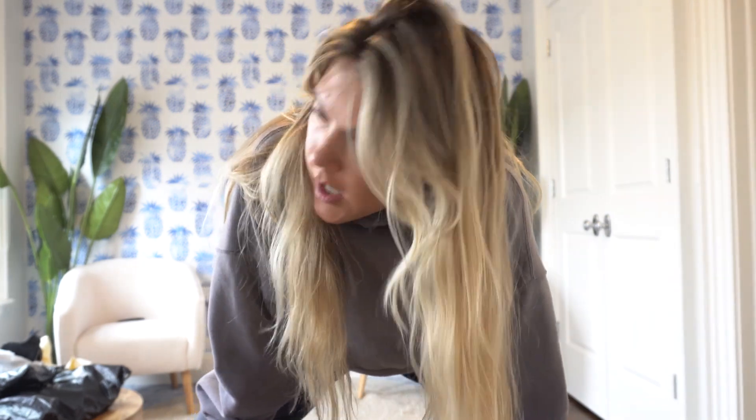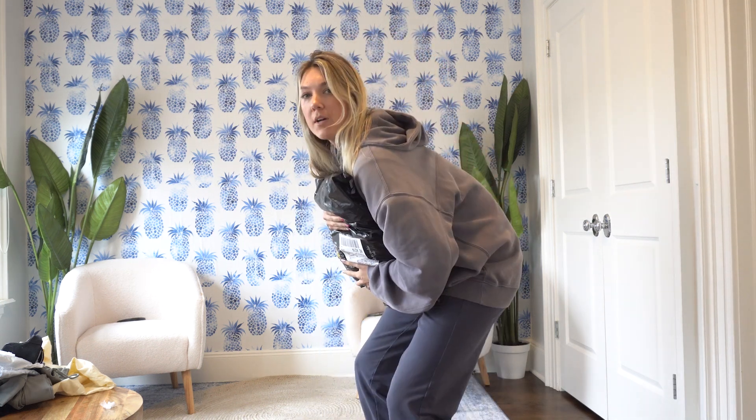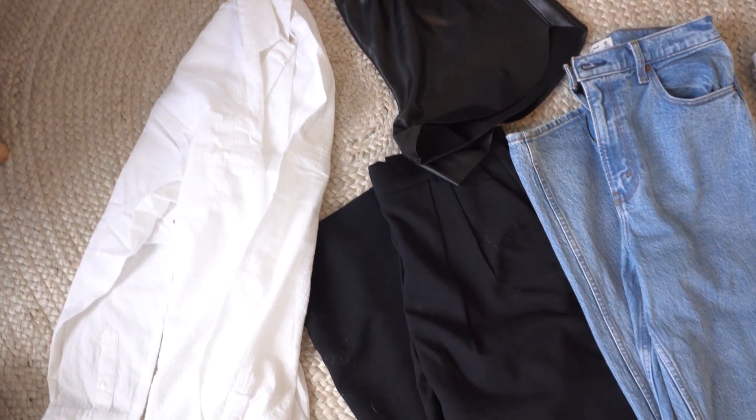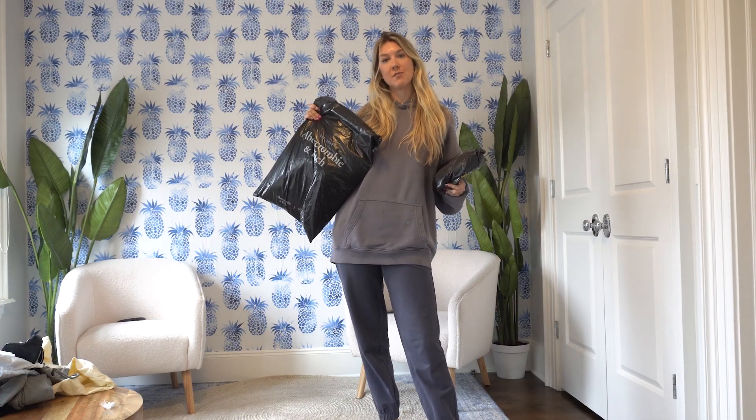Hi everyone! I don't know why I'm standing so close to the camera. Today we're doing an Abercrombie haul. I just ordered a bunch of stuff, and I figured I would share because I'm a tall gal — I'm 5'11 — so I've found that Abercrombie stuff works really well for me. Let's try it on!